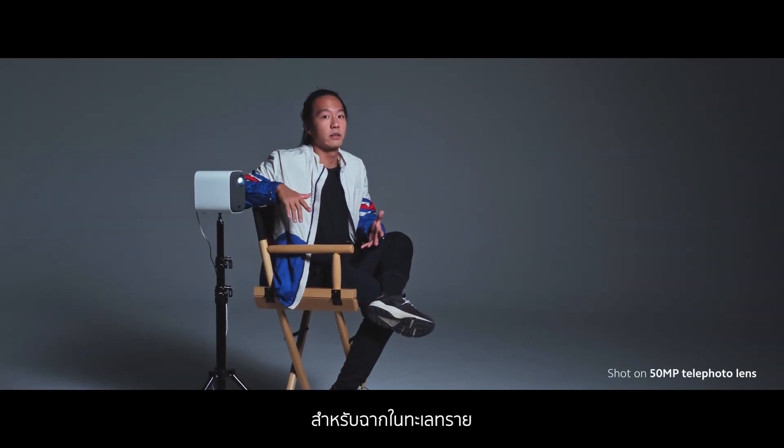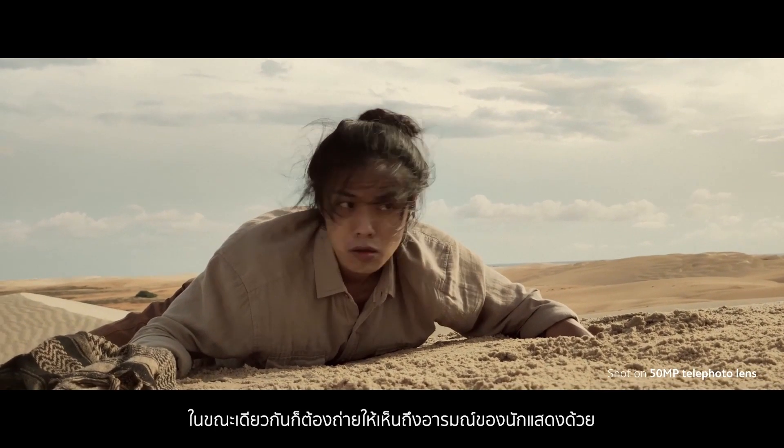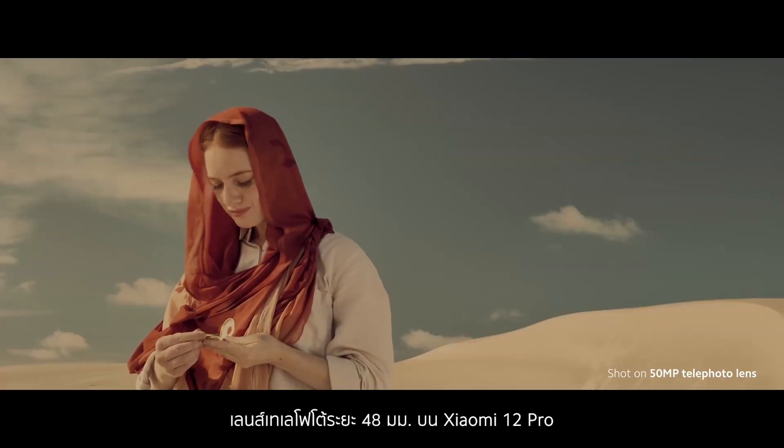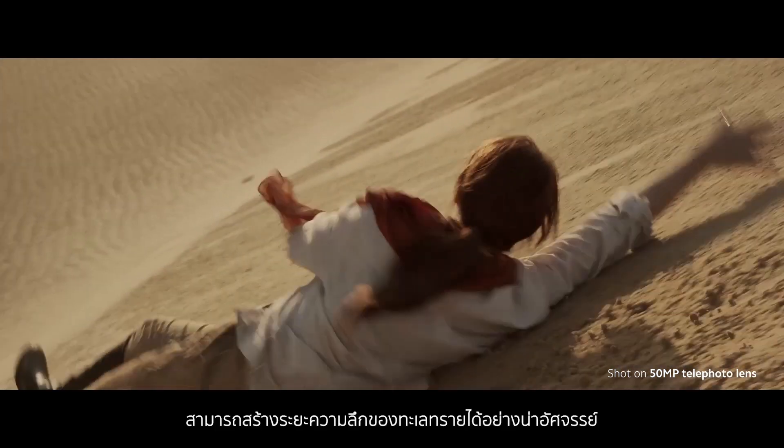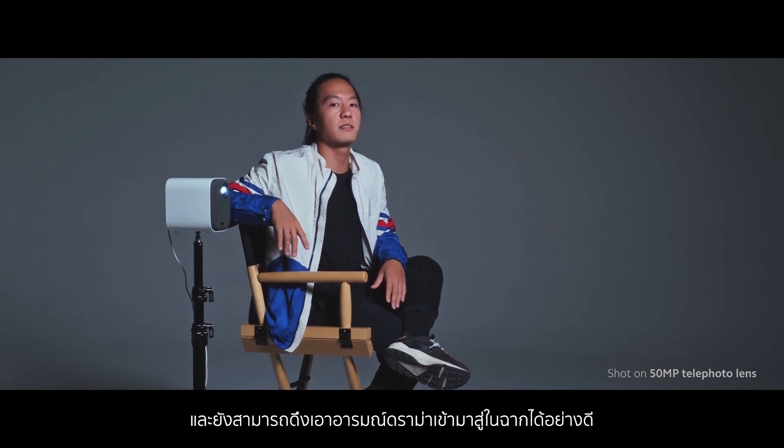Já na cena do deserto, eu queria captar toda a imensidão dele, ao mesmo tempo que captava a emoção dos nossos atores. A lente 48mm no Xiaomi 12 Pro, equivalente a uma telephoto, é capaz de criar uma profundidade de campo incrível, ao mesmo tempo que traz uma dramaticidade para a cena.